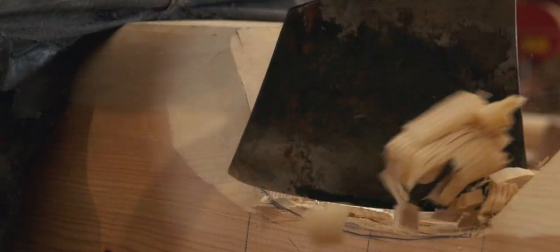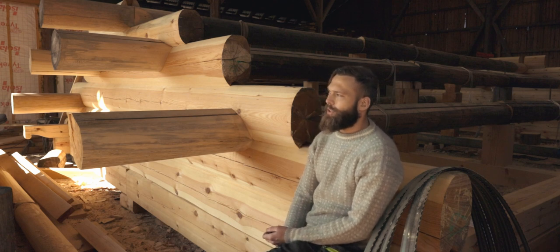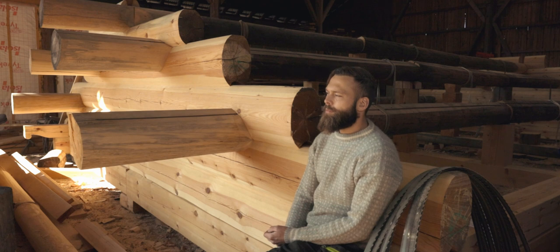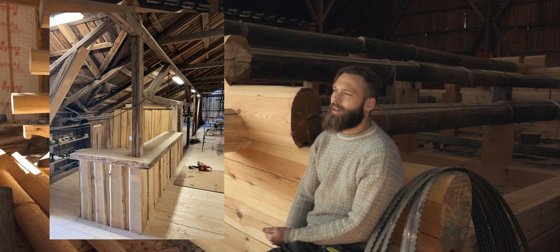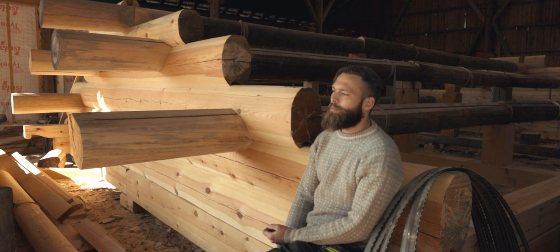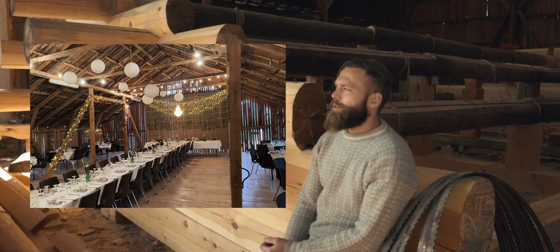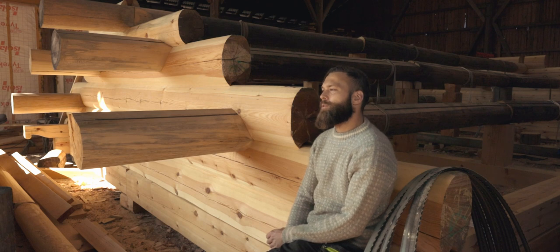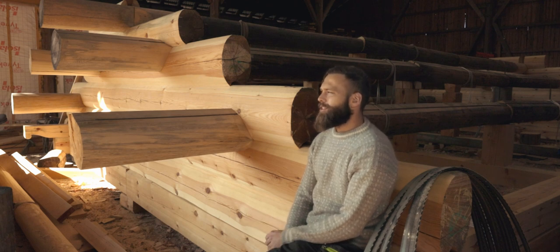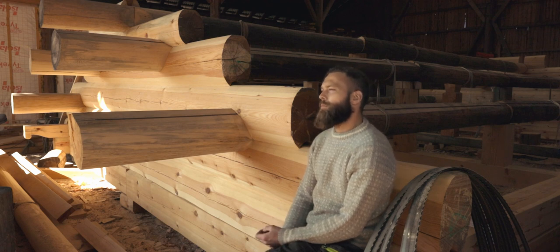I started off as self-employed, working in construction and other small jobs. I was building a bar for a really good friend of mine who was going to get married — we built a bar in his barn because the party was going to be there. The materials for the bar got cut here by Anders, the guy who taught me everything. So I met Anders the first time when I was picking up those materials.